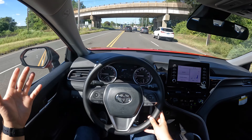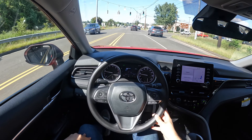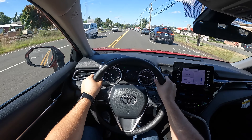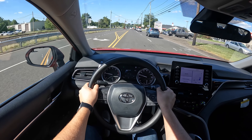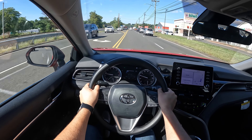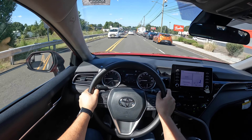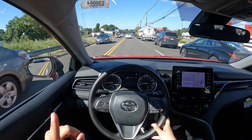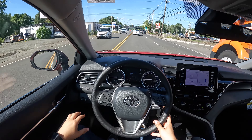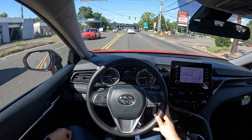The engine is nice and responsive. This eight-speed automatic transmission shifts quick, and it's definitely a nice, comfortable, responsive car. It is very quiet in here. I'm going to go ahead and take this Camry on the highway and see how the wind noise, road noise, and overall cabin noise are.